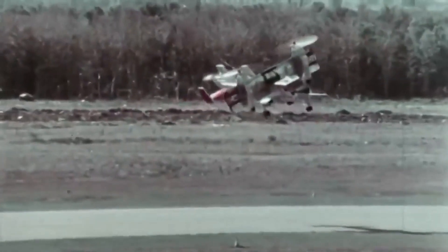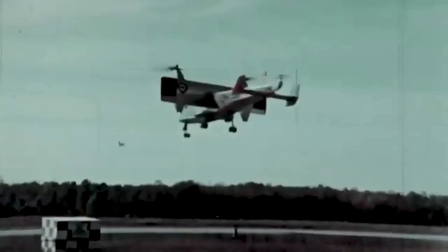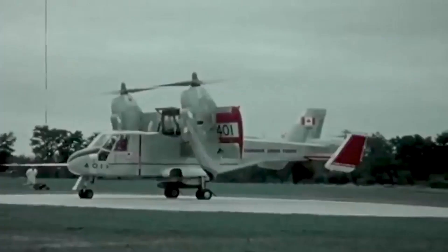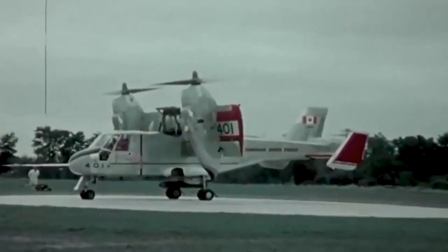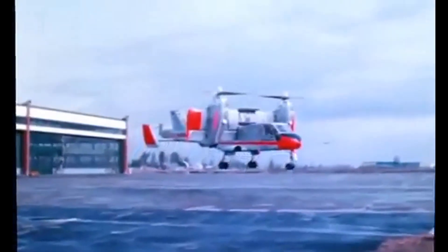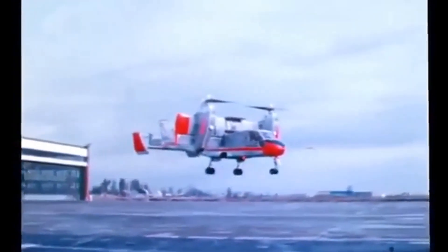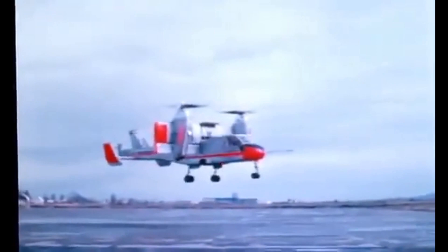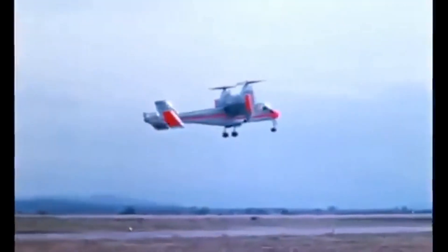One of the key features of the CL-84 was its tilt-wing design, which allowed the entire wing assembly to be tilted forward or backward to provide both lift and propulsion. This eliminated the need for a runway and allowed the aircraft to take off and land in confined spaces, such as urban areas or battlefield environments.